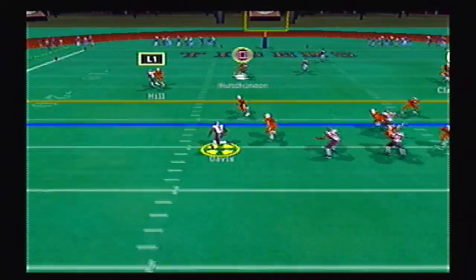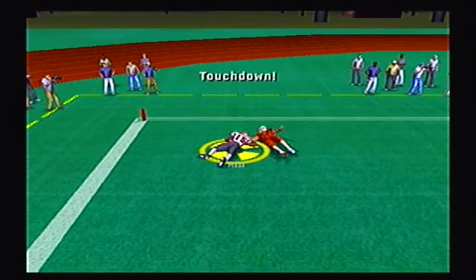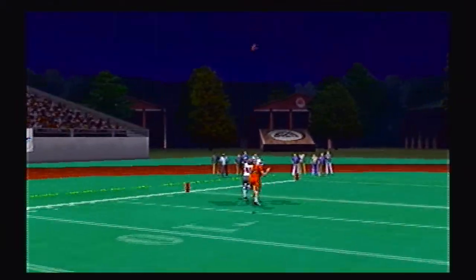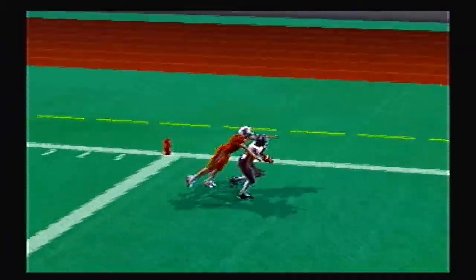Eagles looking to score and tie this ballgame up. They go to the end zone and it is caught by Hill for 6. They will tie this ballgame up at 7 apiece early in the first quarter. Just a nice rainbow pass from the quarterback — receiver beat the defender by a couple steps.